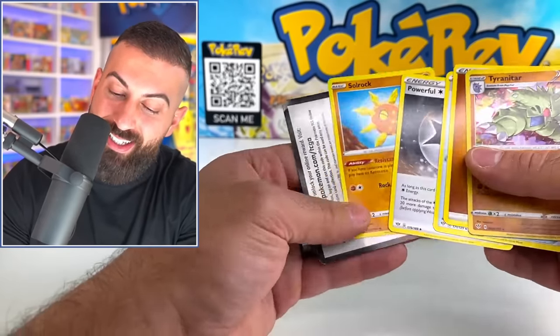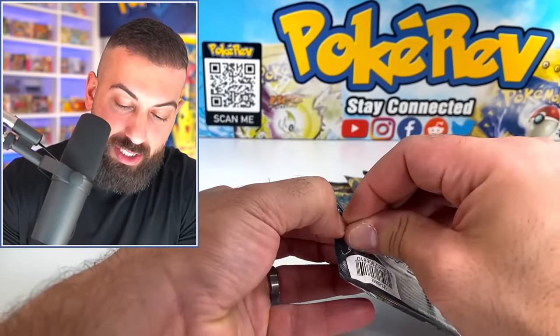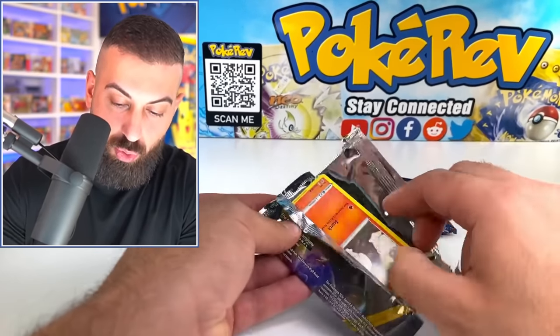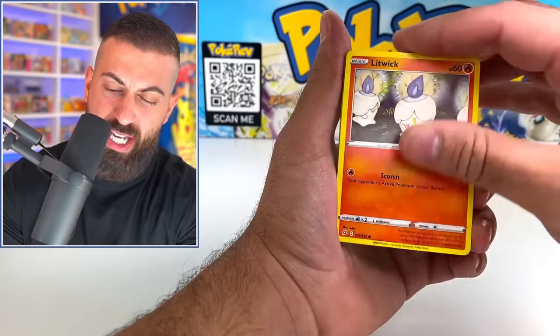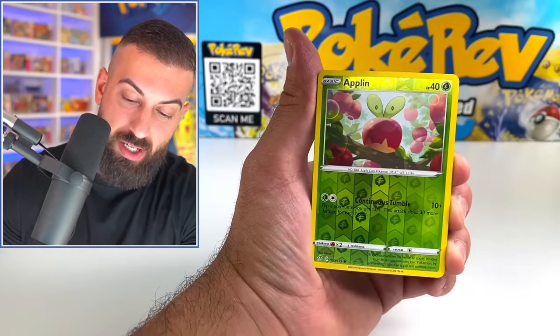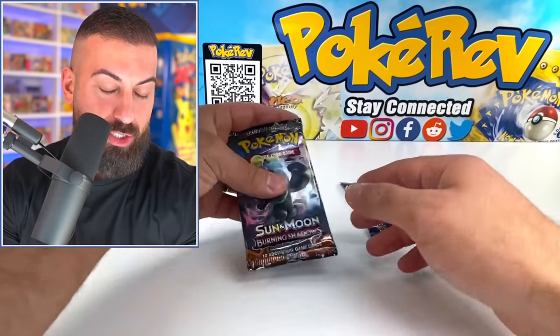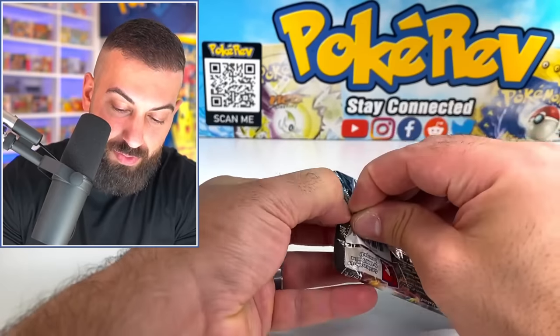Tyranitar — we're getting hollows, but nothing better than that so far. Rebel Clash — one of the first Sword and Shield sets. We got an Applin into a Cramorant non-hollow rare. The money is starting to burn — burn away, like Burning Shadows here.